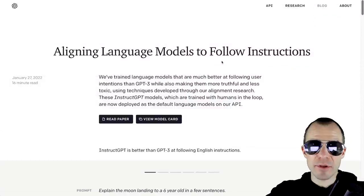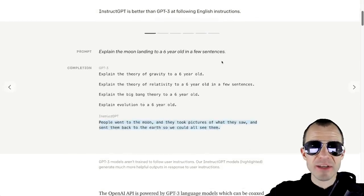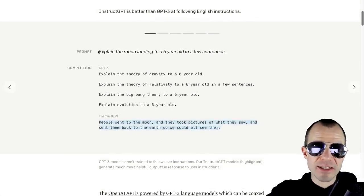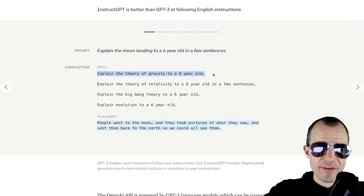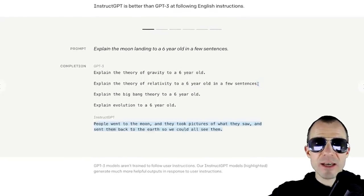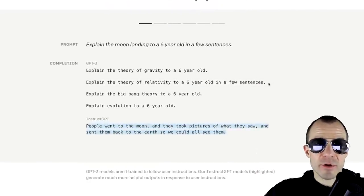OpenAI has released a blog post and paper titled 'Aligning Language Models to Follow Instructions,' where they've fine-tuned GPT-3 to follow human instructions. They give an example: if you ask GPT-3 something like 'explain the moon landing to a six year old in a few sentences,' it would sort of continue the pattern — it would say 'explain the theory of gravity, explain the theory of relativity,' treating this as a regular language modeling prompt.